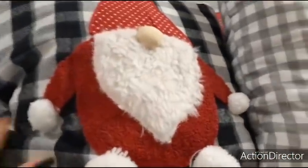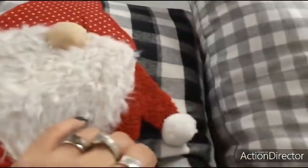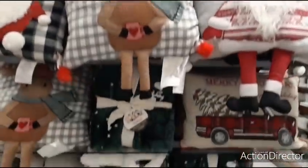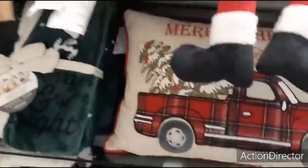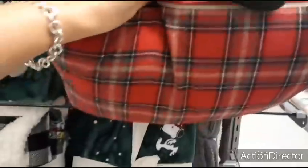Here's another gnome pillow against black and white buffalo check with bells — $19.99. And of course the red truck, this time a plaid red truck — Christmas plaid, cute — $19.99 as well.